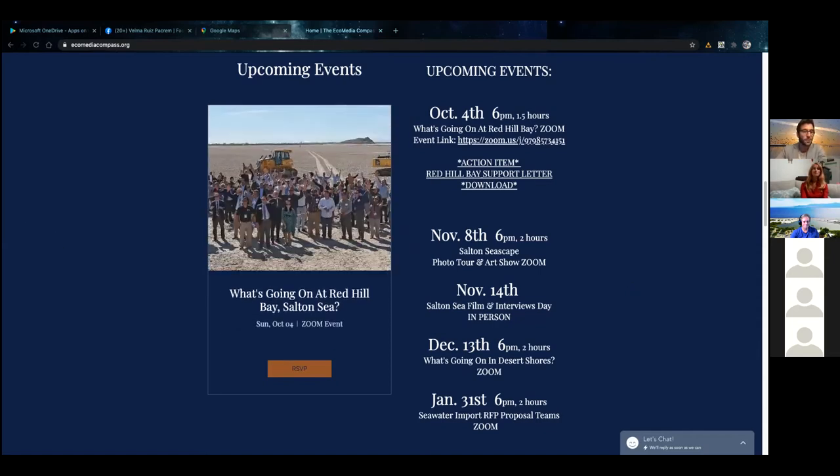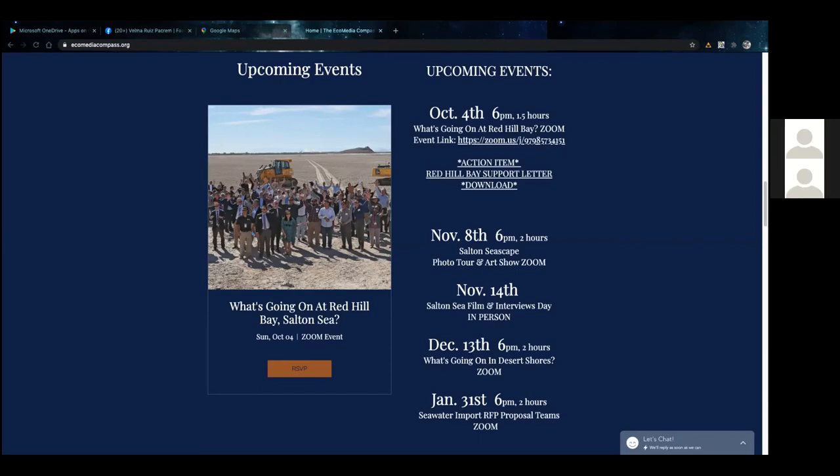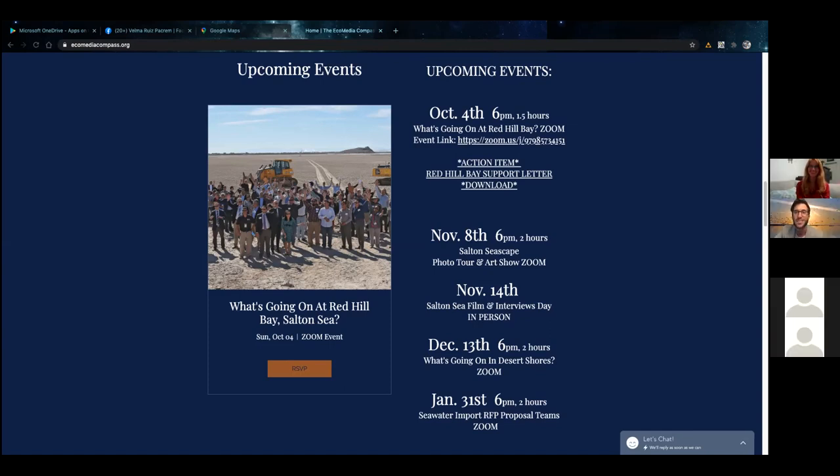Thank you all for joining us. We are a volunteer-run organization and need your support to keep doing these things — you can go to EcomediaCompass.org and donate; it's tax deductible. We're taking all of these materials and putting them in resources on the website soon. So on the count of three — one, two, three: Save RC! Thank you so much for tuning in. We are the Eco Media Compass, this is California Salton Sea. Keep in touch — we'll talk to you soon.